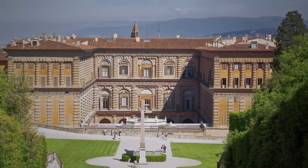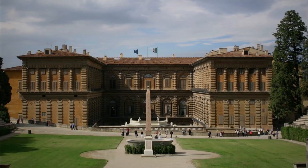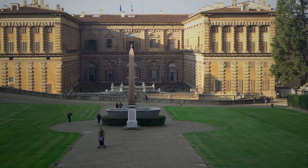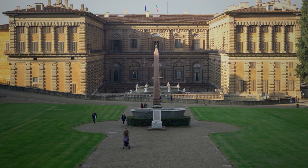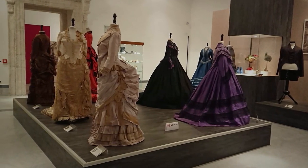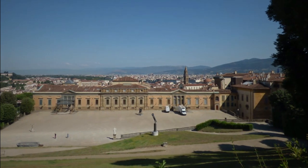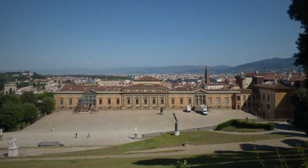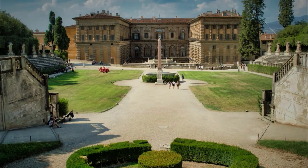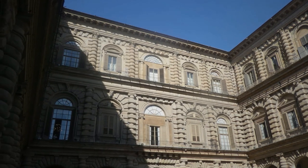Another must-see attraction is the Boboli Gardens, located behind the palace and covering over 45,000 square meters. The gardens feature several fountains, sculptures, and other decorative elements, as well as stunning views of the city. If you're interested in fashion, be sure to visit the Museo della Moda e del Costume in the Palazzina della Meridiana, which features clothing and accessories dating back to the 18th century, including items worn by members of the Medici family.